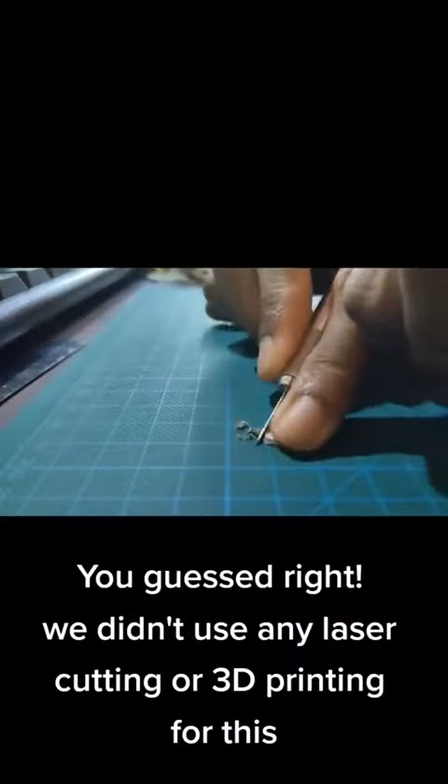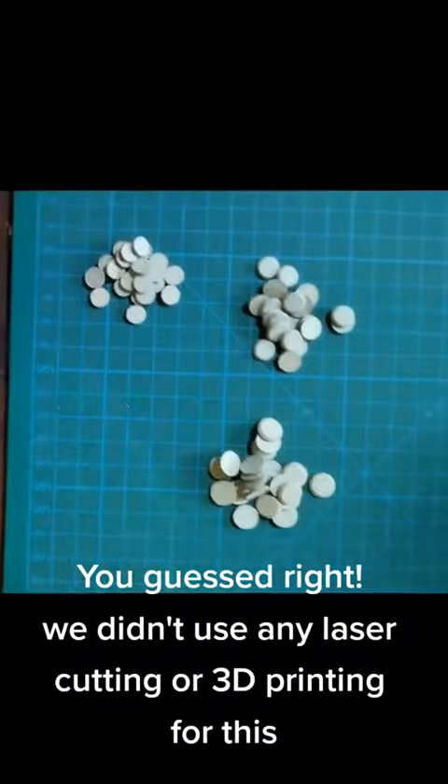You guessed right — we didn't use a single razor cutter or 3D printing for this.